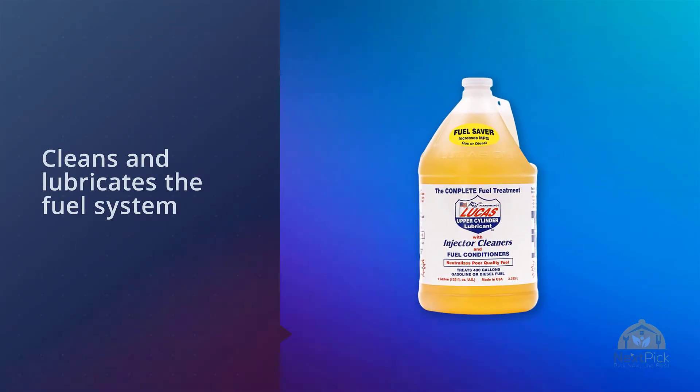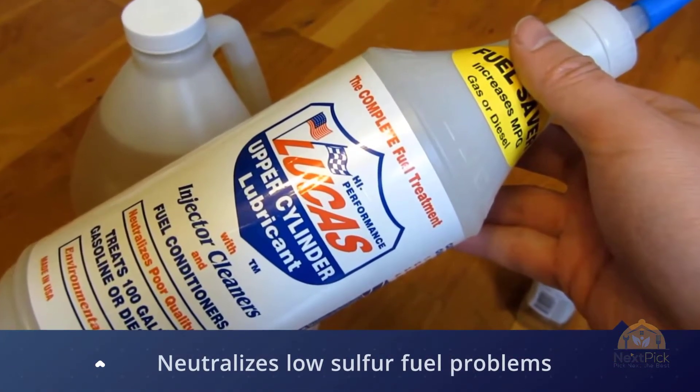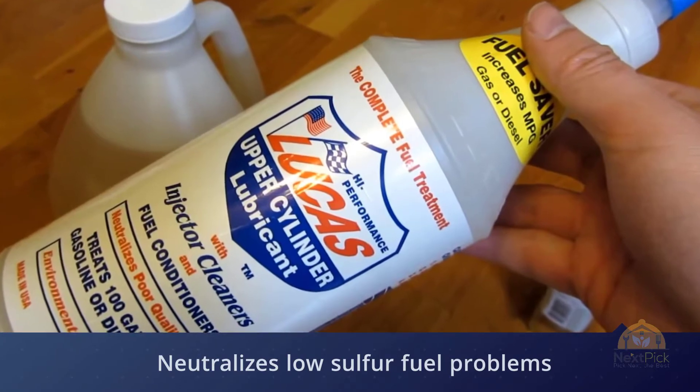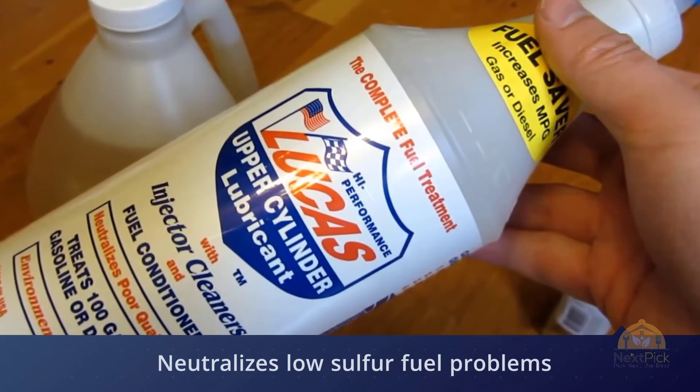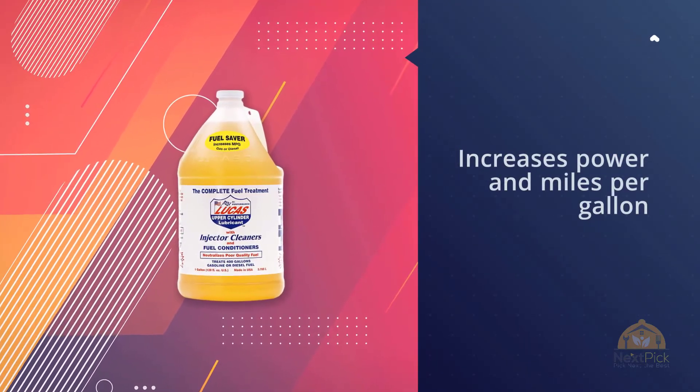This gas injector cleaner is formulated to work with both gasoline and diesel engines. Unlike other cleaning systems that use harsh chemicals to dissolve composites, the cleaner has a blend of slick oils and additives that essentially work as a detergent, flushing out any unwanted buildups.